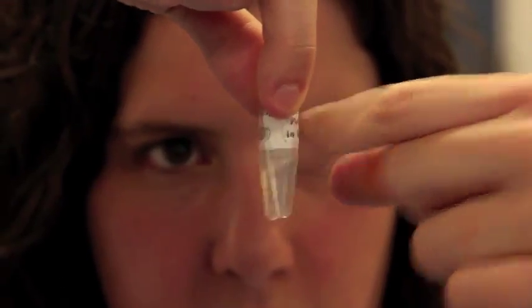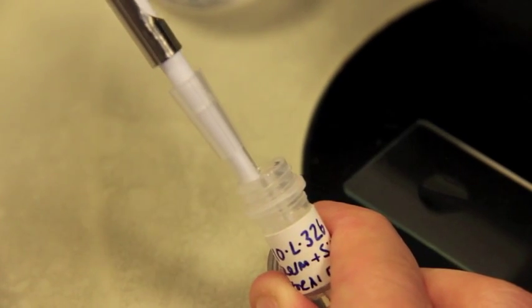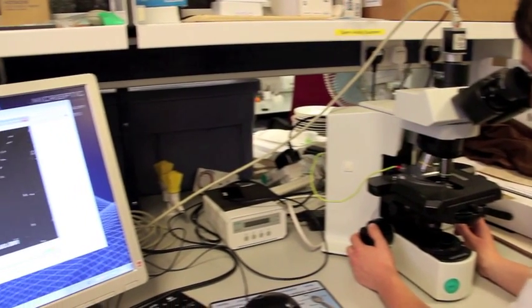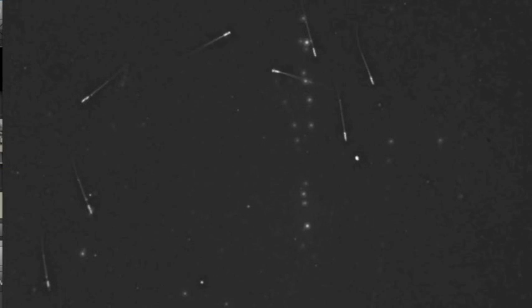My approach is similar to that of a human fertility clinic. I use a range of lab-based techniques to measure sperm traits. Using a computerised tracking system hooked up to a microscope, I can measure how many sperm in a sample can swim, how fast these sperm are, and whether they swim progressively — that is, forwards rather than round and round in circles.